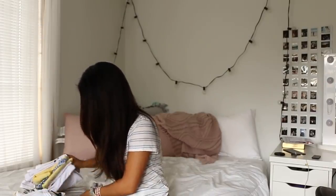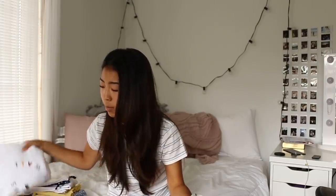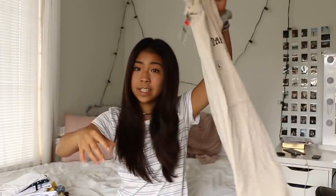Now on to the clothes — I got so much clothes. We're going to start with the Vans store. I usually just get Vans shoes but I really like their clothes too. It was buy one get one 50% off, so I got this crew neck and this graphic tee — both larges.